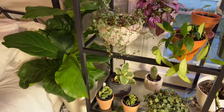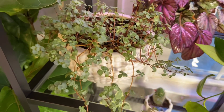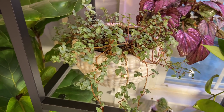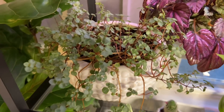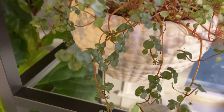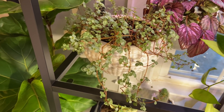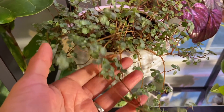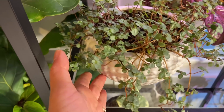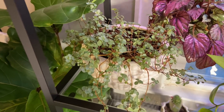Coming down to this shelf — pilea glauca. It's taking me a bit to get used to. It does not want to dry out; if you let it dry out it's going to lose a lot of leaves. It does like light, so now that I have it in this better spot, it's starting to trail a little bit and not lose as many leaves. She's dainty and pretty — I can't wait until she's fuller.